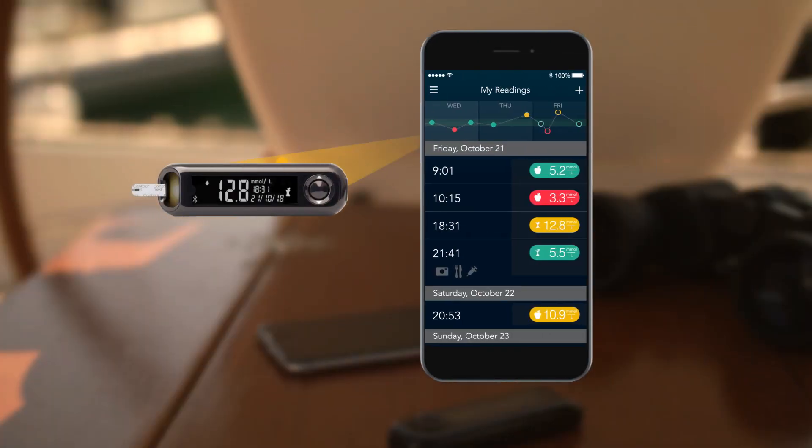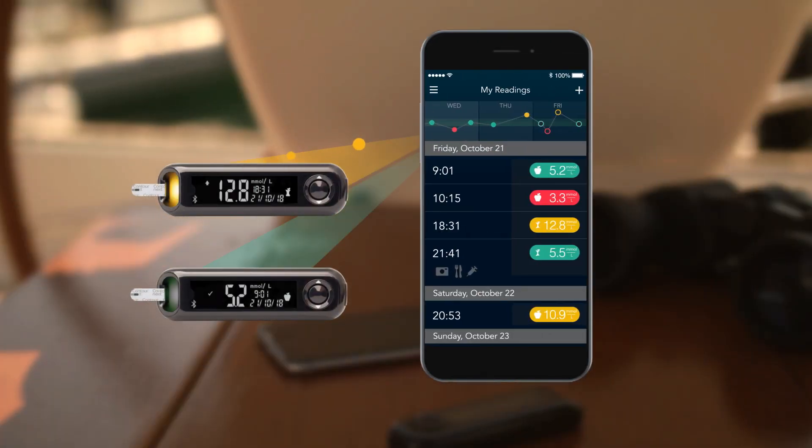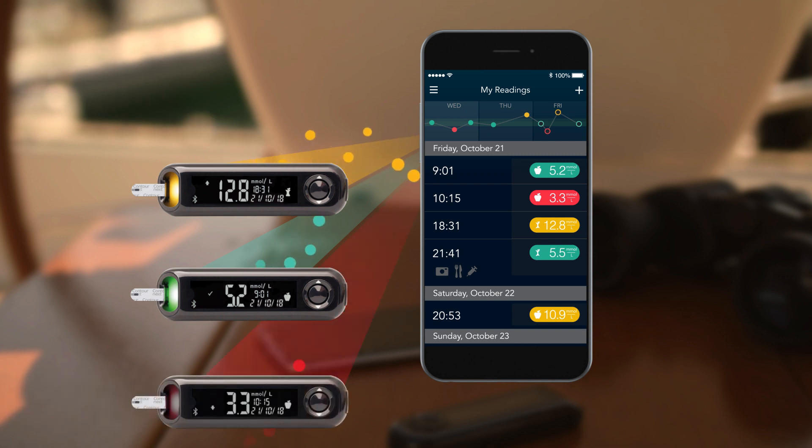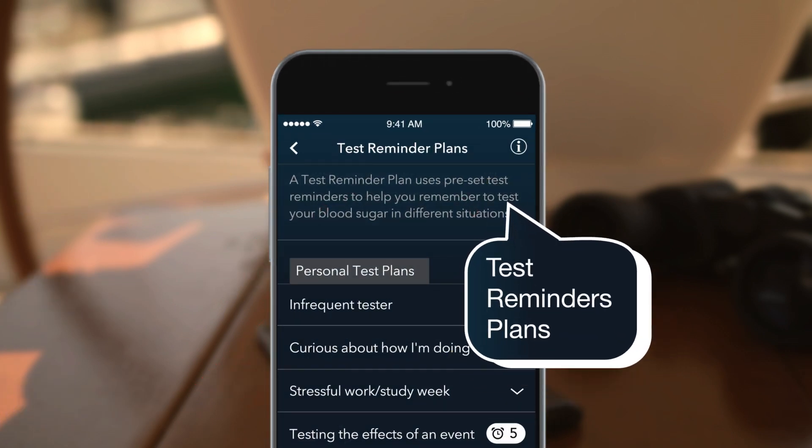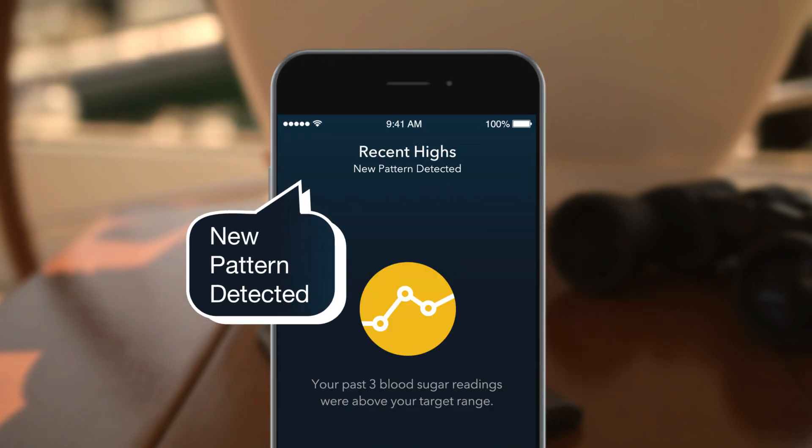Contour Next One with Smart Light syncs with my smartphone and the Contour Diabetes app, which uses the same colored target ranges to easily guide me further — when my next test is due, or what patterns my glucose levels take to help improve my diabetes self-management.